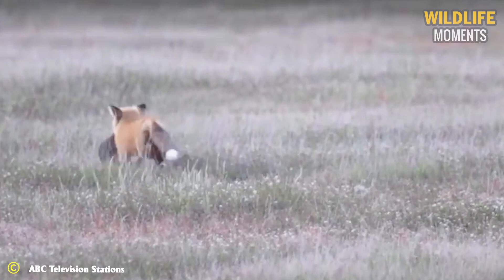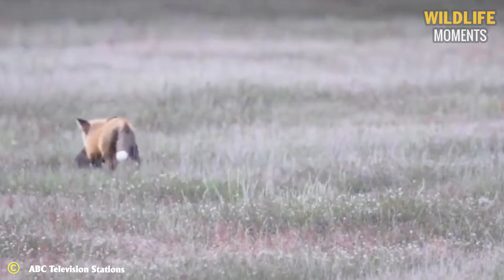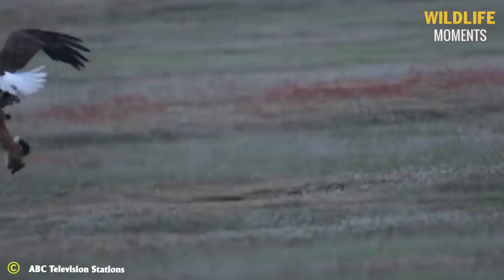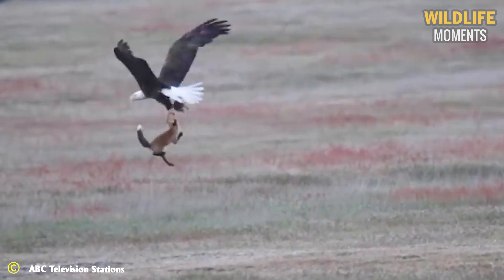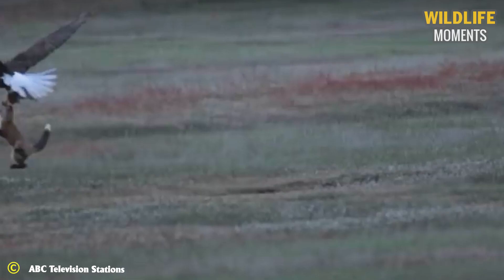The battle begun on the ground ended up more than 20 feet in the air as the animals dueled over a rabbit. A red fox wandering with a recently caught bunny in its jaws was suddenly swooped upon by a bald eagle. The relentless fox clung onto the rabbit and was lifted more than 20 feet into the air. Eventually the fox was forced to let go and the eagle flew off with the rabbit in its clutches.